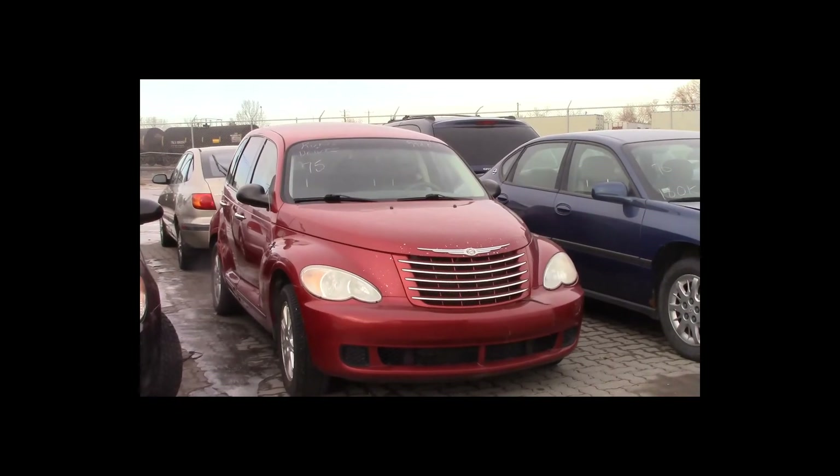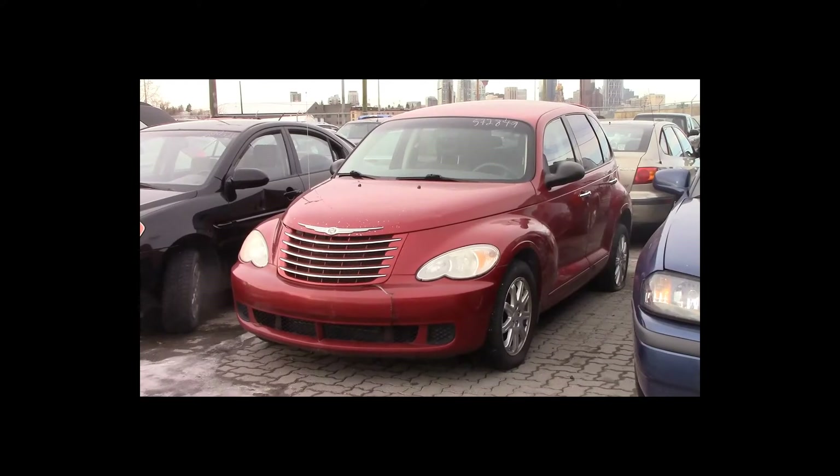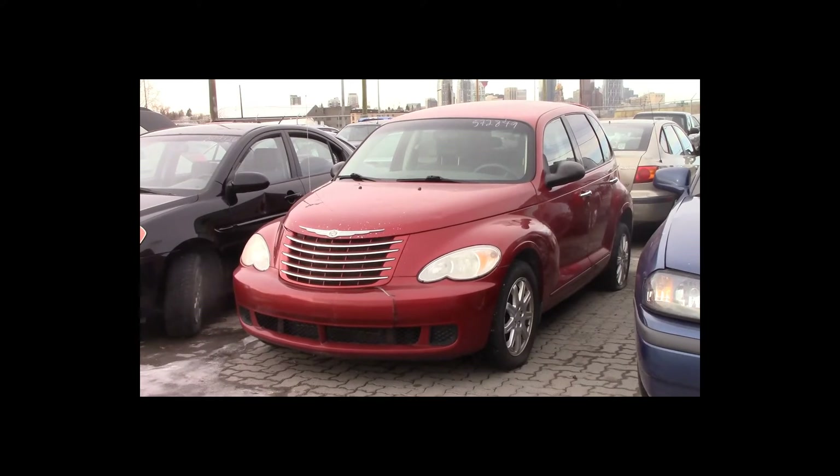Lot number 75 is a 2007 Chrysler PT Cruiser. This vehicle is a 4-cylinder with an automatic overdrive. Loaded.